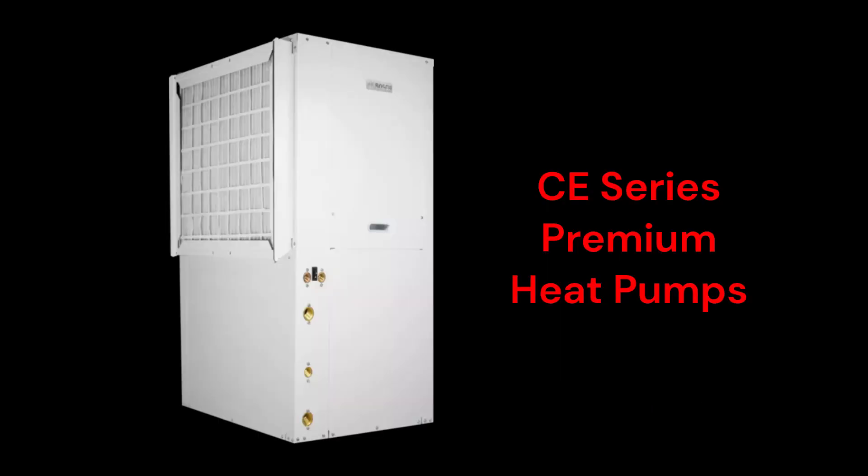The Green Source SI-Series CE models are premium heat pumps with two-stage scroll compressors and a 24.5 ER efficiency. They offer optional domestic hot water production and can be installed as downflow, vertical, or horizontal.